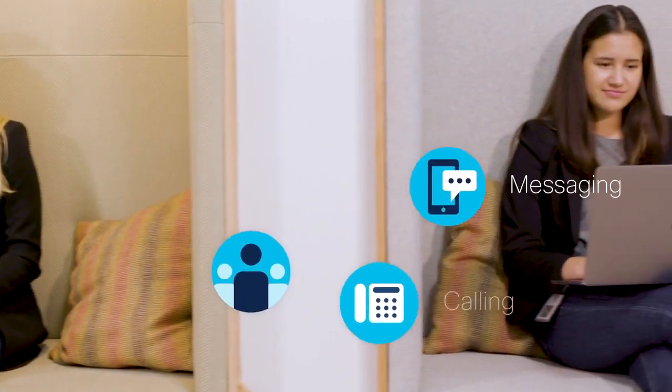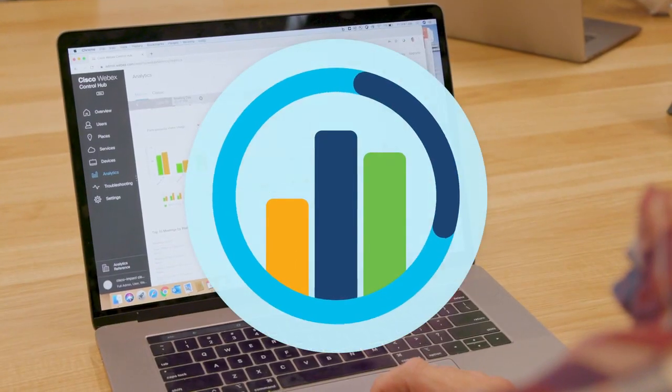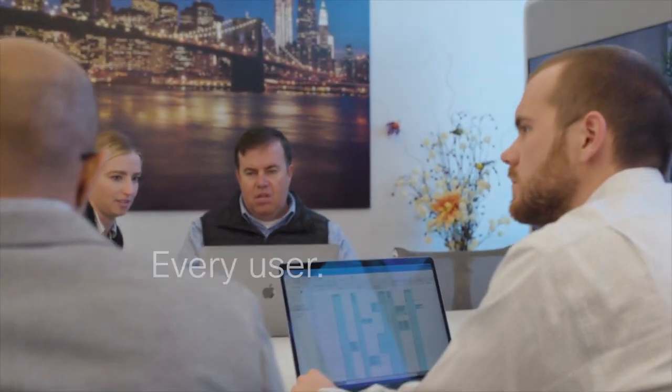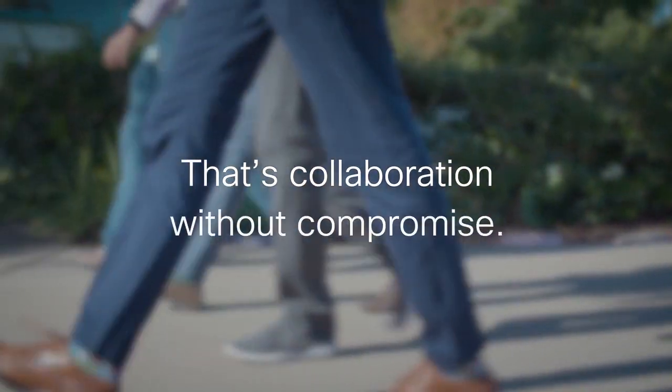Only the WebEx Control Hub manages all your WebEx meetings, calling, messaging, contact center, and devices in one place and gives you real-time metrics to make decisions and take action fast. And deliver the best collaboration experience to every user, every time. That's collaboration without compromise. Only with Cisco.